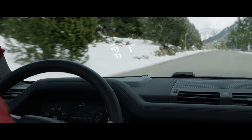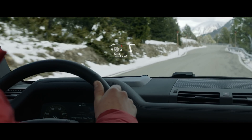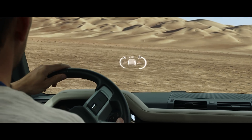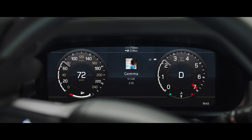The head-up display presents key vehicle data on the windscreen, such as your speed or navigation directions. It features crystal clear graphics, enabling you to see all information with ease, including off-road driving information such as incline and camber angles. Combined with an interactive driver display, it puts key information right where you need it.